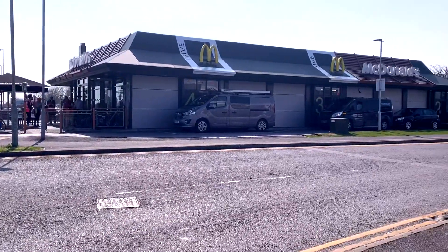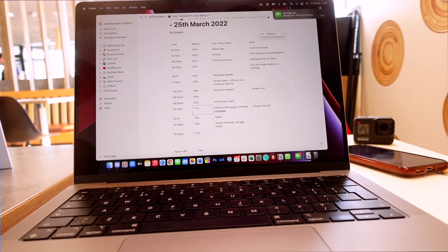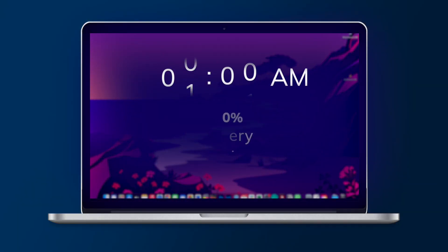Here's the scenario: I had a car service booked in, there was a McDonald's over the road, I had some time to kill and my MacBook Pro with me. I went in, grabbed myself a drink, sat down, fired my MacBook Pro up — it was at 100% — and began doing some admin tasks. I thought I'd report in to you guys how well the battery performed.